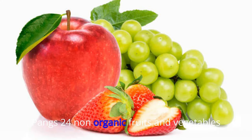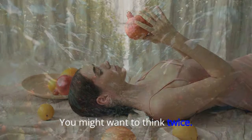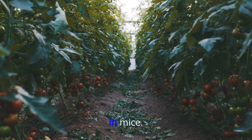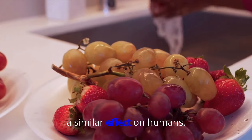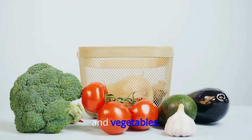24. Non-Organic Fruits and Vegetables. Reaching for an apple? You might want to think twice. Some fungicides used on fruit and vegetables have been shown to cause weight gain in mice, and researchers believe they could have a similar effect on humans. Go for organic and always wash your fruit and vegetables.